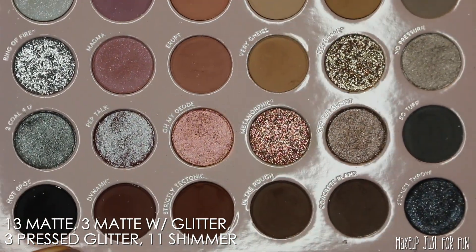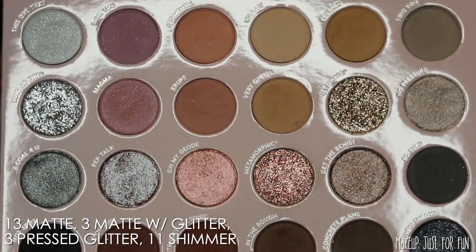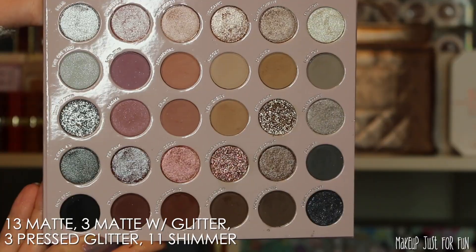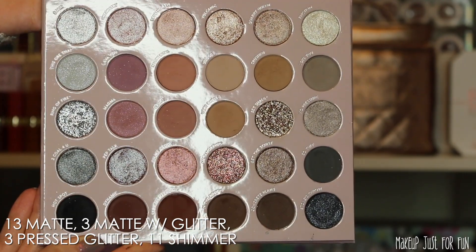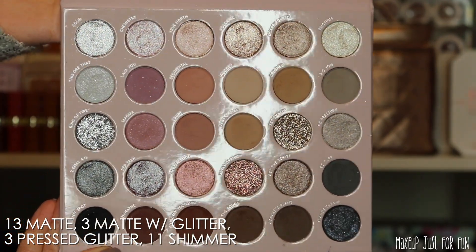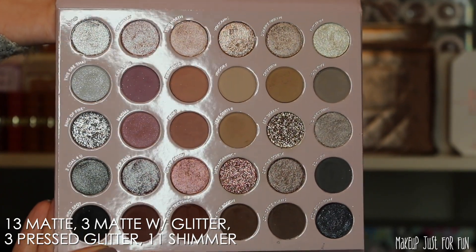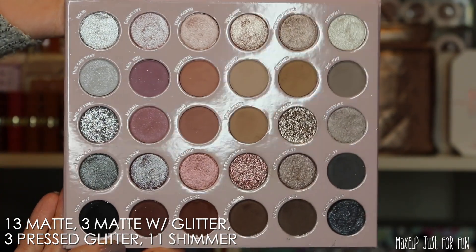The Rock Candy palette has 13 mattes, 3 mattes with glitter, the 3 pressed glitters we already looked at, and then 11 regular shimmer shades — so a variety of finishes and a decent variety of depth of tone too.